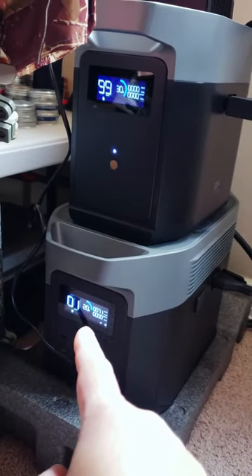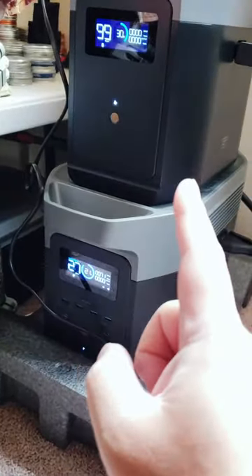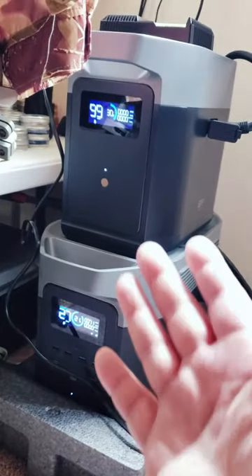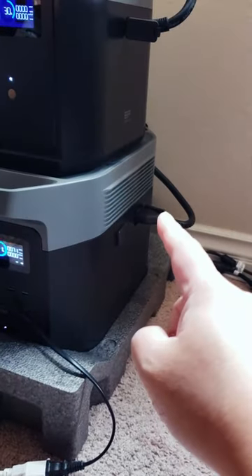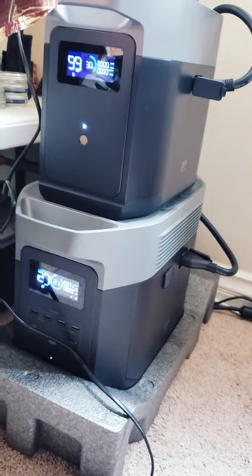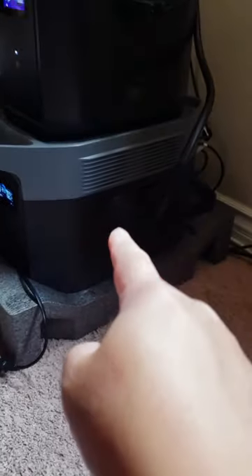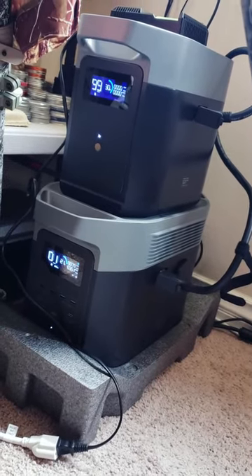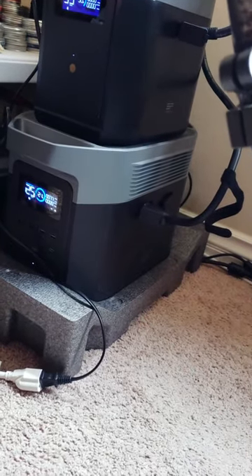When it hit 20 percent, it turned off — it didn't draw from the extra battery. It just stopped. What the heck is going on with the extra battery? It's connected to port 2 — maybe that's the reason. Let me switch to port 1 and see. Yeah — it didn't use any juice from the extra battery. I switched from port 2 to port 1, and we're back to 21 percent.